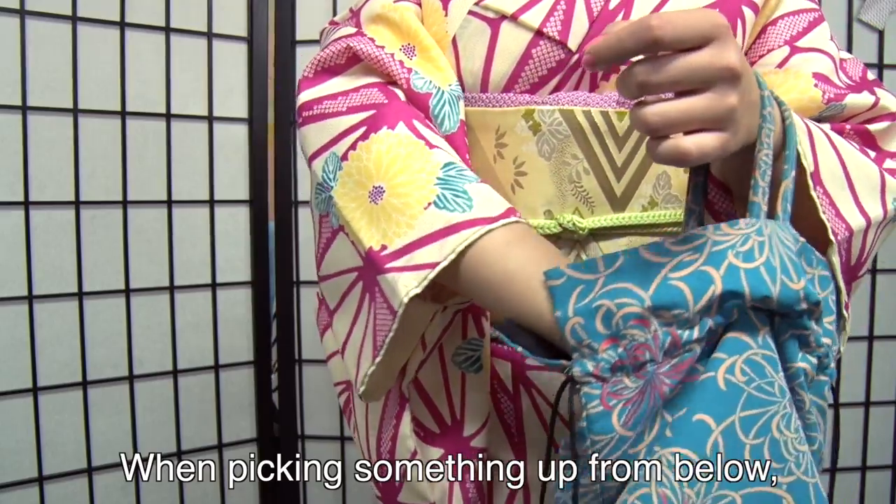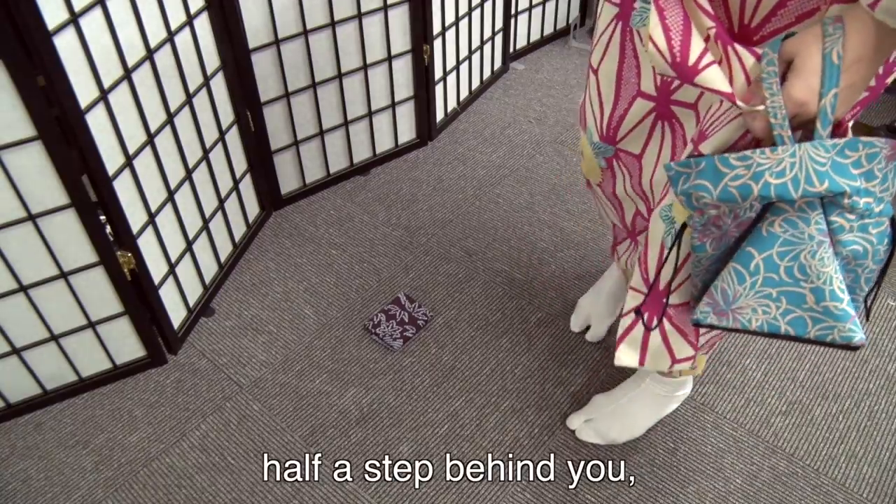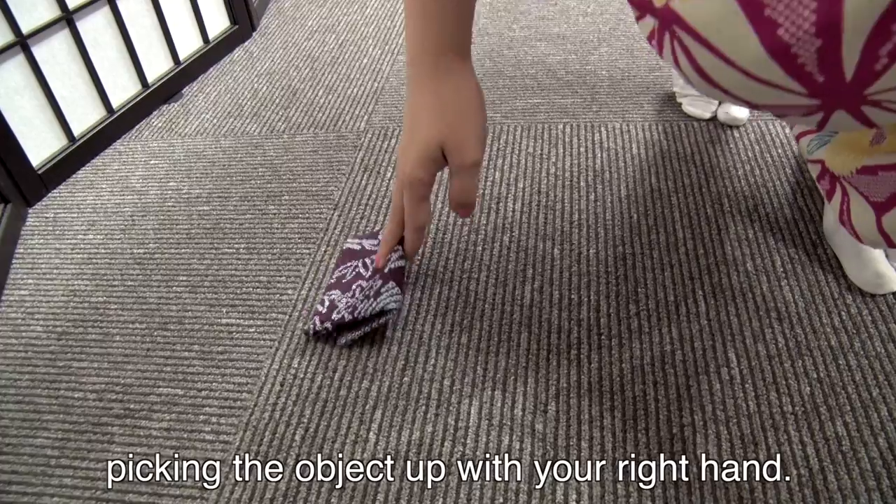When picking something up from below, lift your left hand in front of you and crouch with your right hand extended half a step behind you, picking the object up with your right hand.